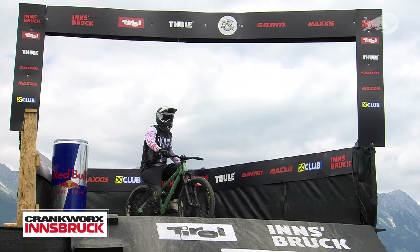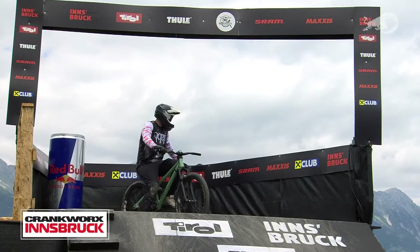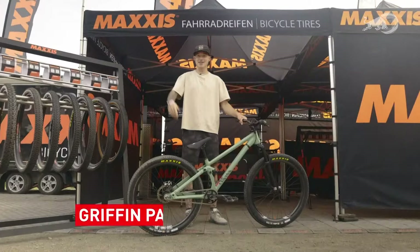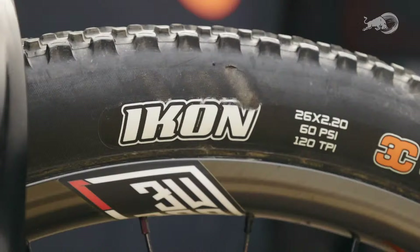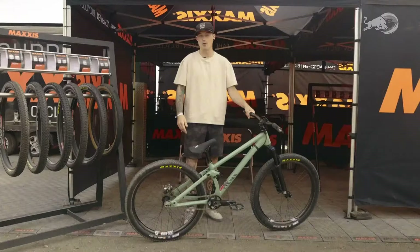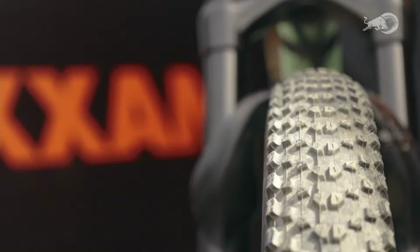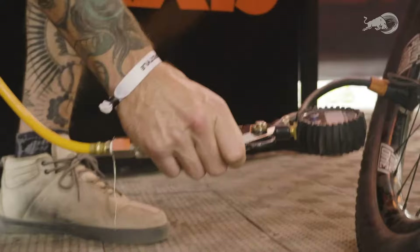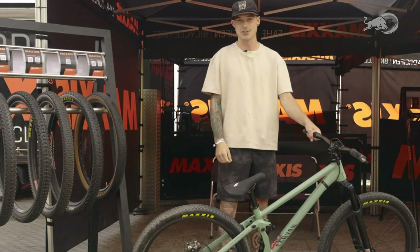Griffin Paulson, always carrying the energy, is solidifying himself as a staple on the tour. He knows what's up. For his Maxxis tire check: 'I'm Griffin Paulson, riding slopestyle at Crankworx Innsbruck. I'm running the Maxxis Icon front and back with a 2.2 profile — the perfect blend of a narrow tire to flick around tricks, but with some stability. For slopestyle I run front and back at 60 PSI, pretty much rock hard. Helps it keep on the rim, prevents pinch flat, rolls extra fast, and gets some extra air time.'